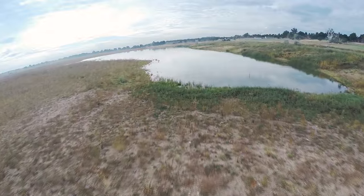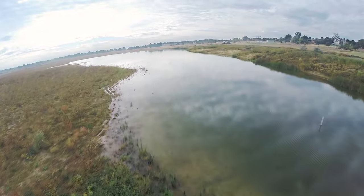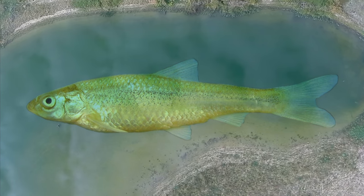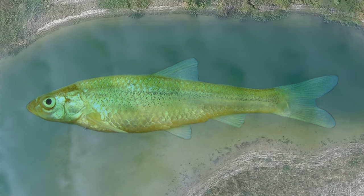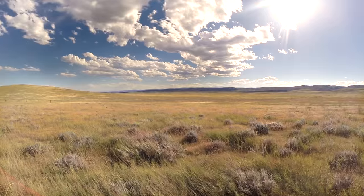We're also bringing back state threatened and endangered fish at Top Minnow Natural Area, which is on East Horsetooth Road. It was named after the plains top minnow, a fish that will be using that site as a nursery.